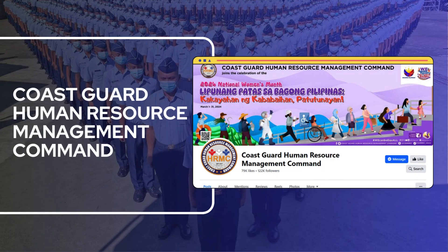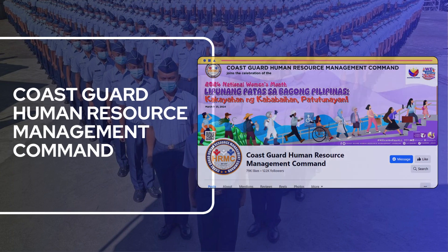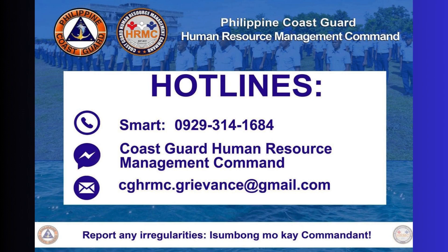Follow the Coast Guard Human Resource Management Command official Facebook page for announcements regarding the complete details of the application submission date. For any irregularities in the application process, applicants may report to the following channels.